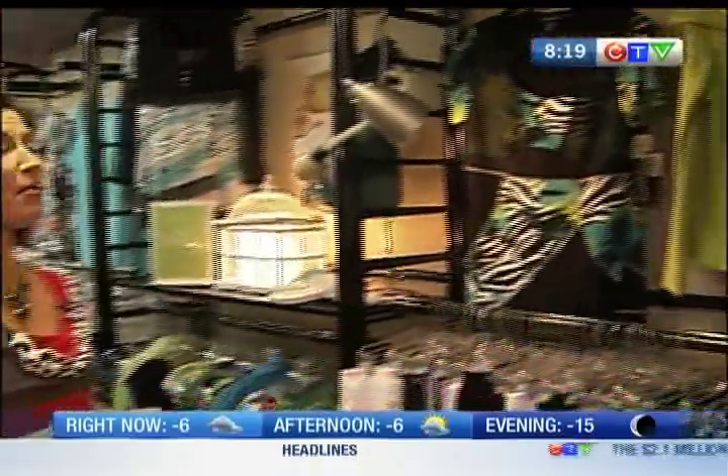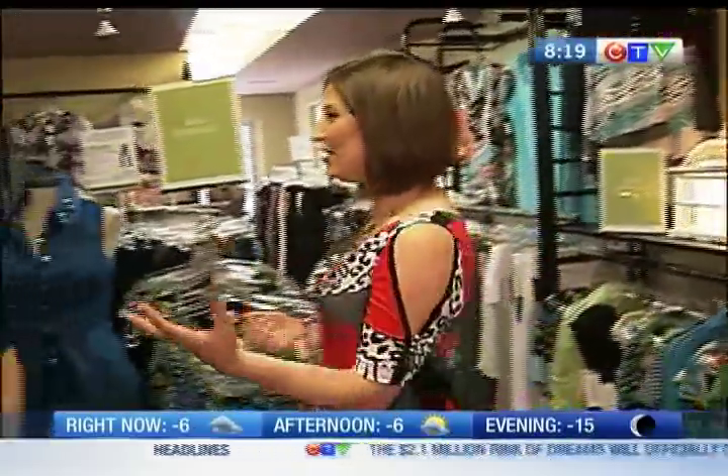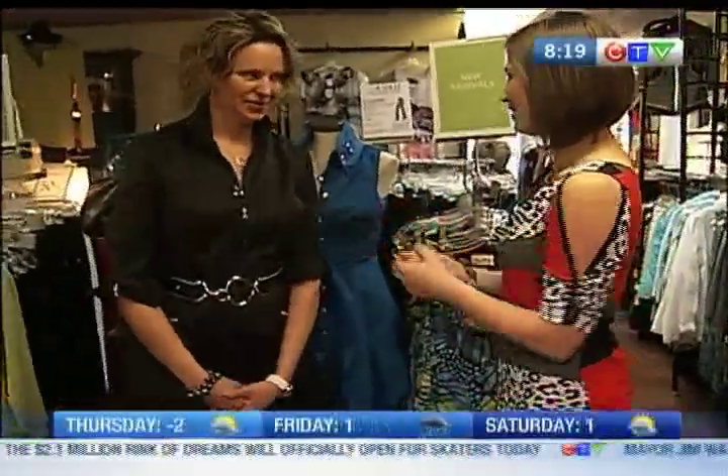The green jacket you are looking at is about to come off the hanger and come to life because our lovely model, Sandra, is actually modeling it for us.